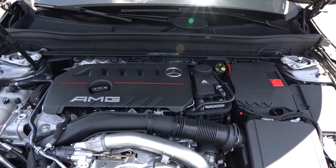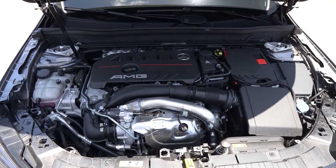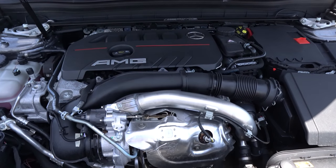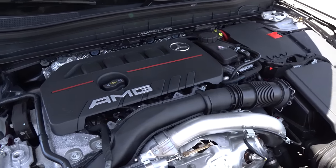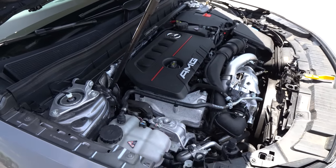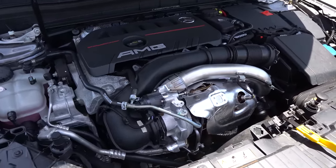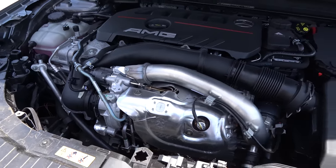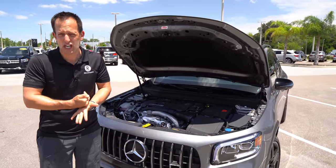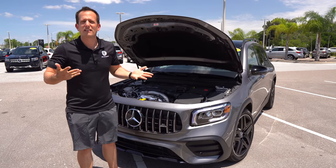Under the rest of the engine compartment you're going to find a two-liter inline-four turbocharged engine making 302 horsepower and 295 pound-feet of torque. It is mated to an eight-speed automatic transmission. The vehicle weighs 3,869 pounds with all-wheel drive — zero to 60 in 5.1 seconds, top speed 155 miles an hour, and MPGs are 21 in the city and 26 on the highway. You can clearly see the turbocharger sitting right there on the two-liter inline-four engine. It's nice to have the different variety of ways to get into the AMG club, and there's even a notch higher than this. Let's fire it up and hear what kind of sound it makes.